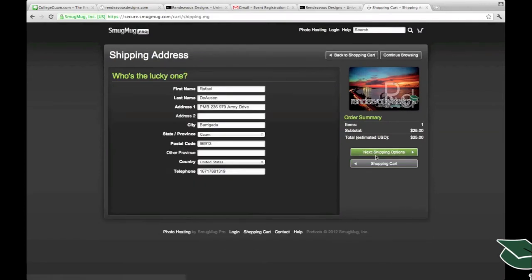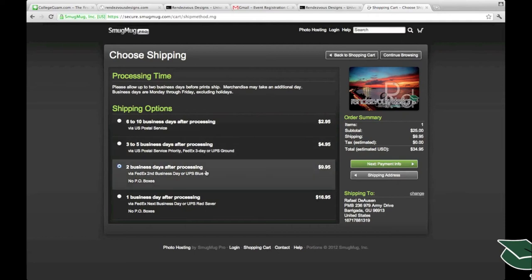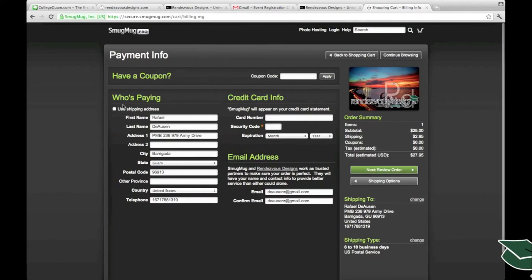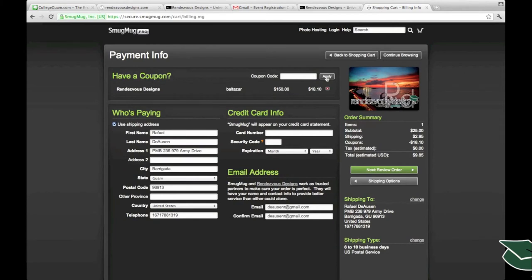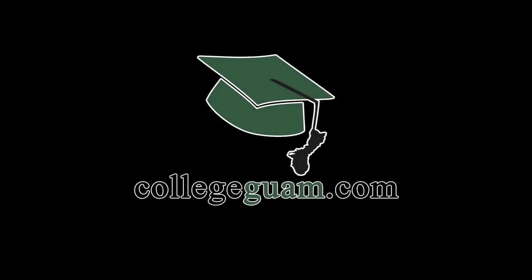Go ahead and continue to checkout. Enter your shipping address, then choose from the available shipping options. If you bought a package early, we absorb the shipping price. Enter your coupon code at the top to redeem photos you've already purchased — if you lose your coupon code, email us at support@rendezvousdesigns.com. We cover the most affordable shipping option and the cost of your photos, so simply enter your credit card information and it will be a $0 transaction. That's how you get your graduation photos connected from collegeguam.com.